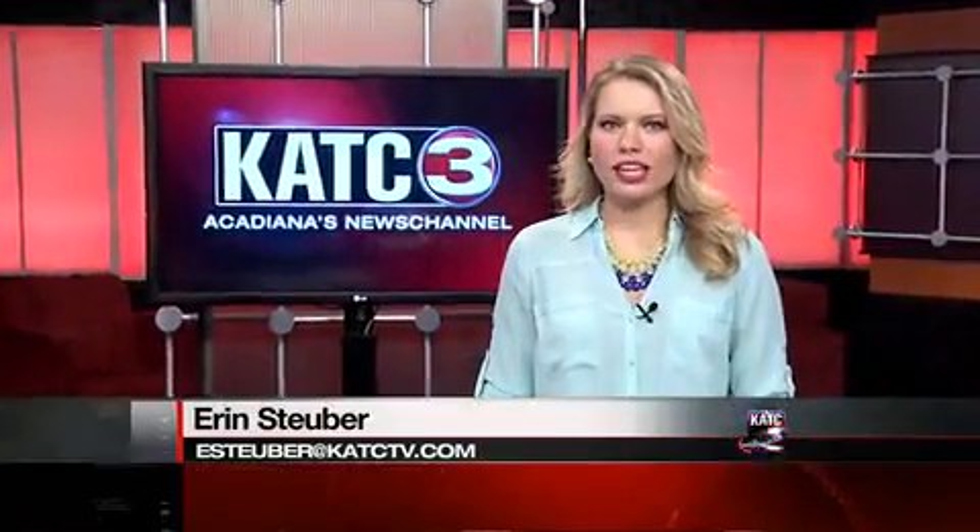Good evening everyone. Thanks for choosing Acadiana's News Channel at 10. I'm Erin Stuber. Stephen has the evening off. Cooler weather is finally here, and when it's common for Acadiana residents to start kicking on their heaters, it's even more common for residents to fire up the stove for some gumbo. But according to the Lafayette Fire Department, last year it's estimated one fire a week started in the kitchen. As our Alex Labatt reports, the fire department is working to make sure you and your family are safe.